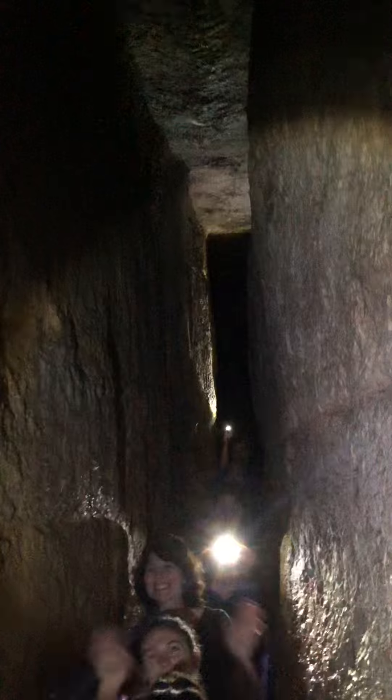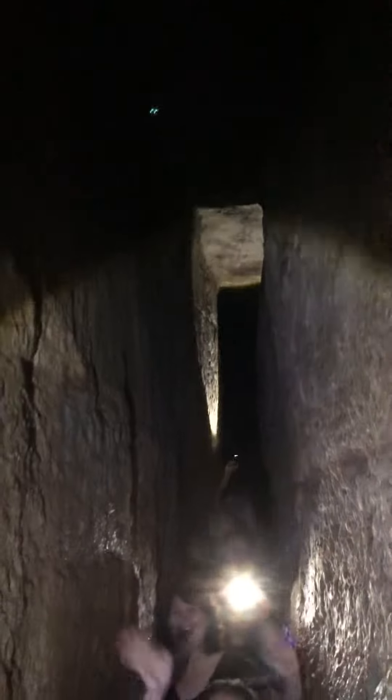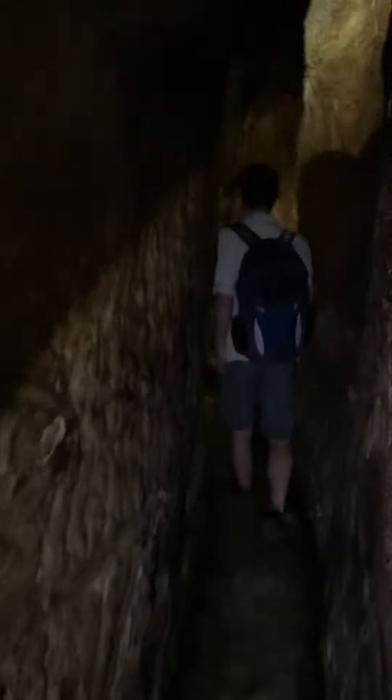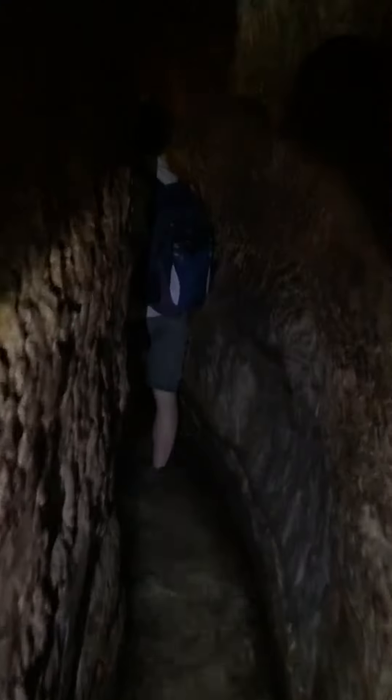But here's our group. Hezekiah's tunnel — the exciting, adventurous stuff in the Holy Land.